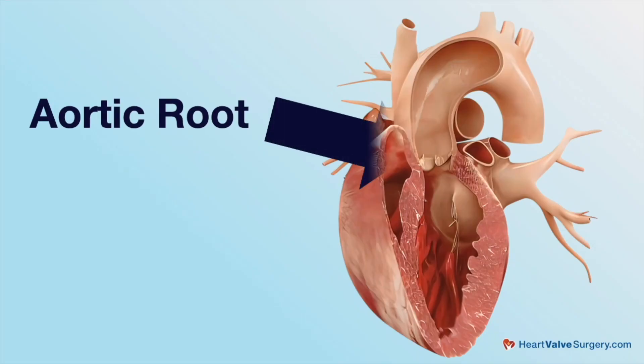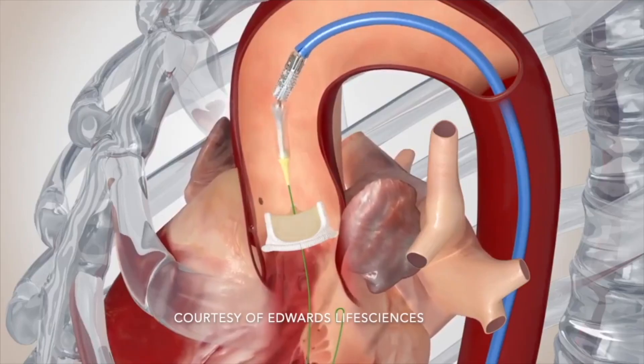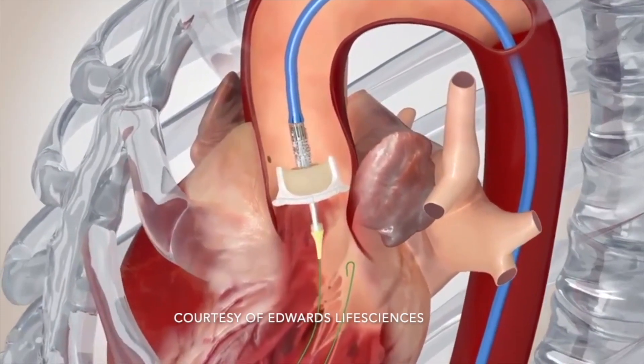There are details we pay attention to — like making the opening bigger to get a bigger valve in, which is more efficient so it lasts longer and is easier to address later on with another procedure. Maybe being more aggressive about the root so that the coronaries are mobilized in such a way that the person will be amenable to a transcatheter valve later on. Even more granular details, like the way we sew something in with the thought that maybe we'll be back cutting this out, to simplify the re-replacement of a valve.